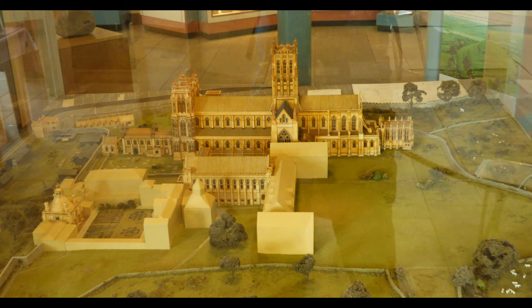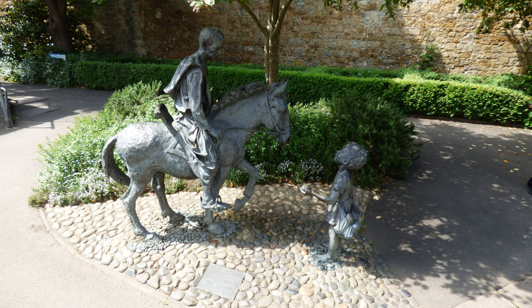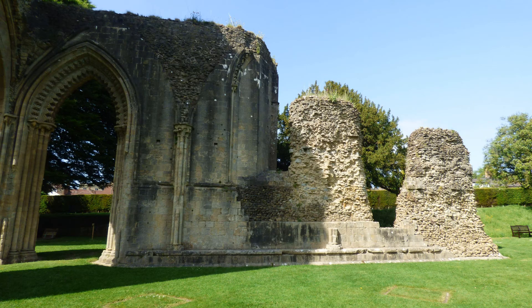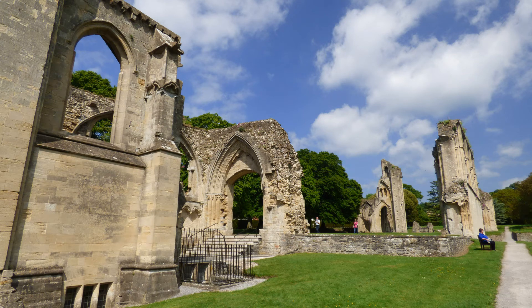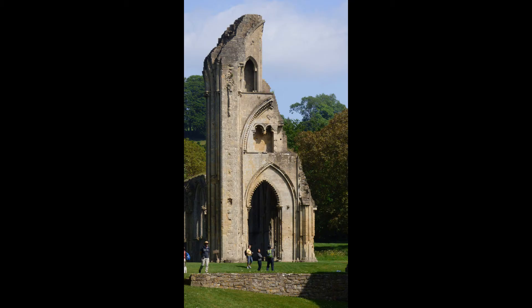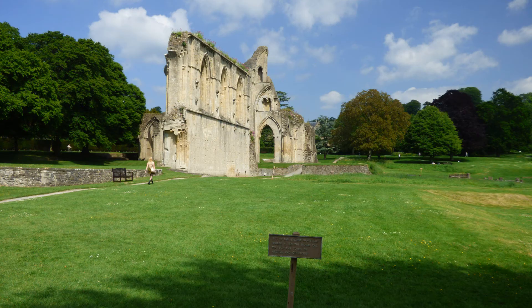Glastonbury Abbey was established in the 7th century and was the first Christian sanctuary in the British Isles. Tradition has it that Joseph of Arimathea built a simple place of worship here. Because of that legend, Glastonbury grew rich and powerful as it drew more pilgrims than any other site in Britain.